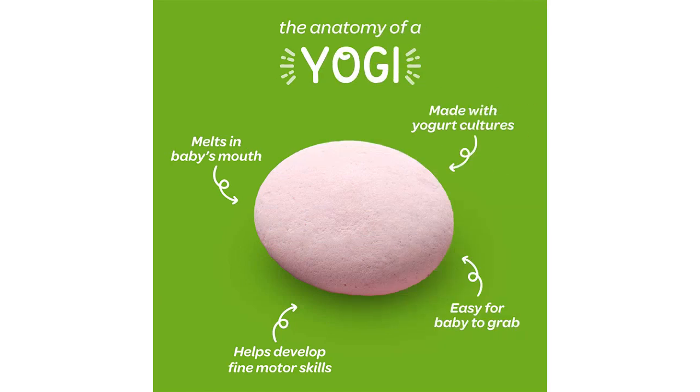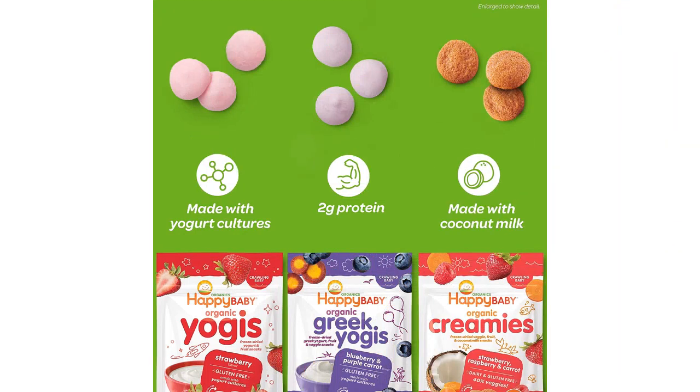The texture of the yogurt snacks is perfect for my baby to handle. They easily melt in her mouth, making it a safe option for her age group. The blueberry and purple carrot flavors are not too overpowering, and my baby seemed to enjoy the taste. It's a great way to introduce new flavors and textures to her palate.